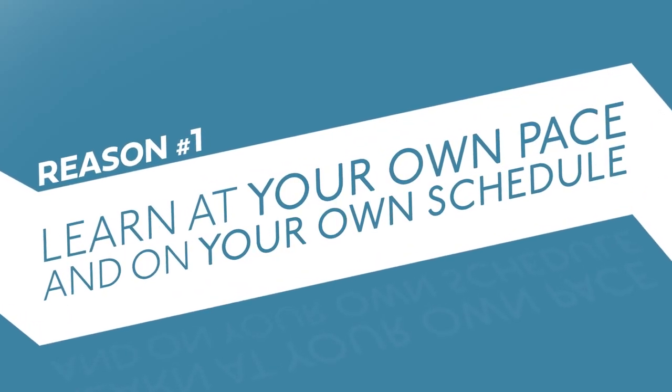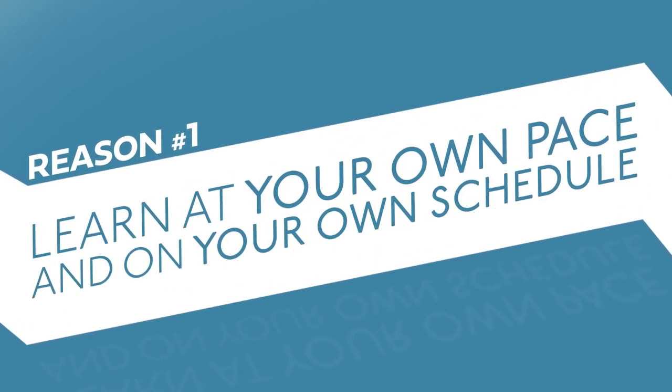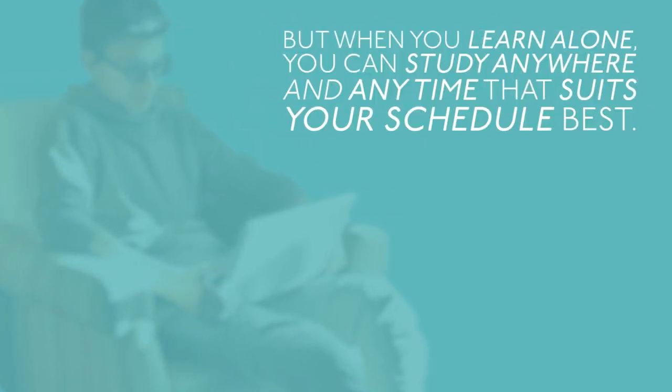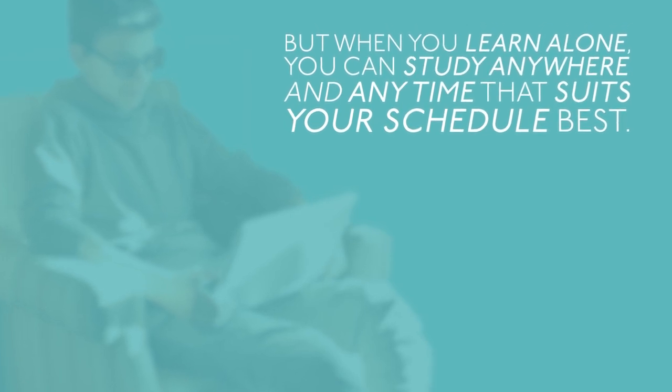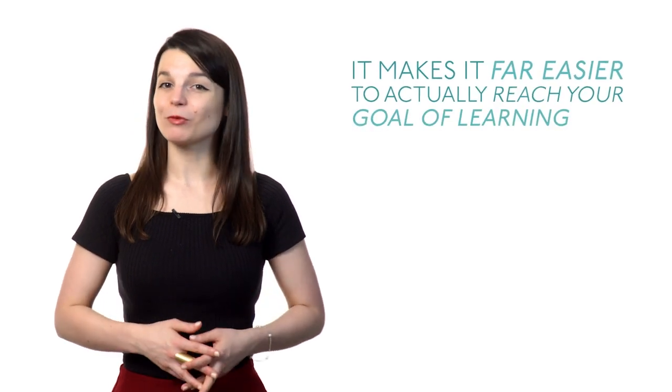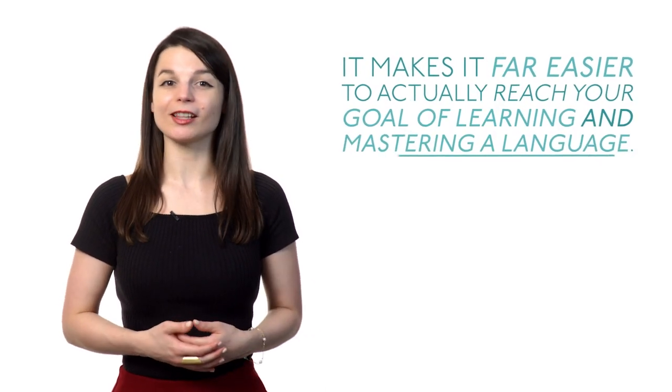Number one: learn at your own pace and on your own schedule. In today's fast-paced world, there isn't always time for traditional classroom instruction. But when you learn alone, you can study anywhere and anytime that suits your schedule best. It makes it far easier to actually reach your goal of learning and mastering the language.